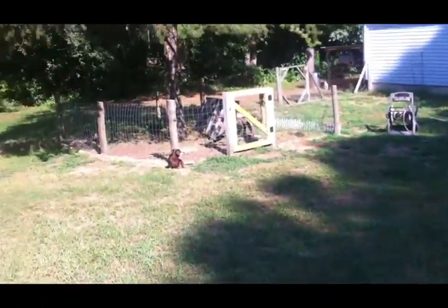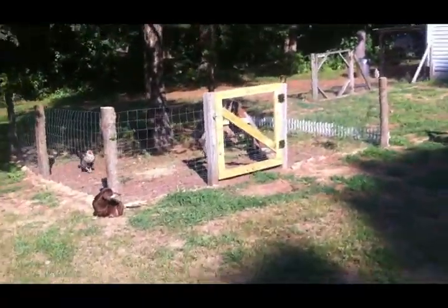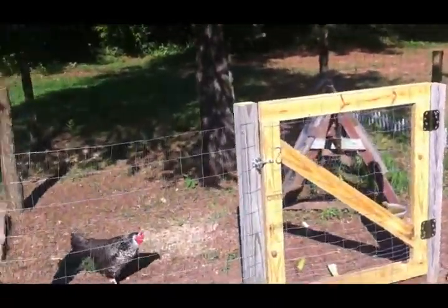I'm gonna go over and give Miss Ginny some scratch, and then I'll take care of the rabbits, and then I'll go back and feed the ducks and change their water.